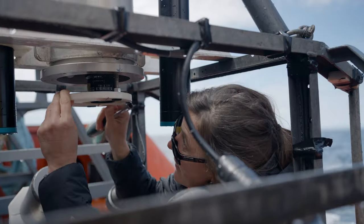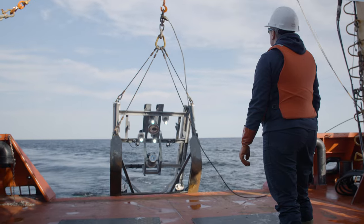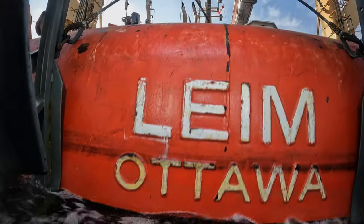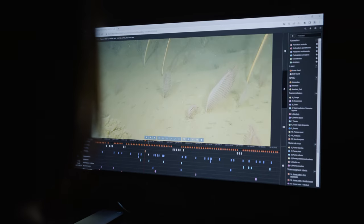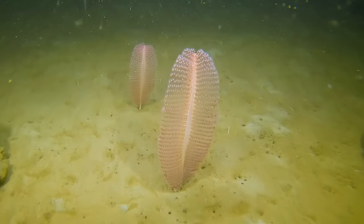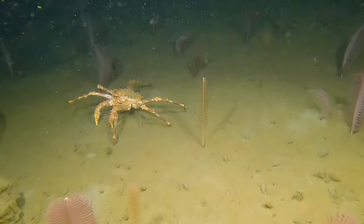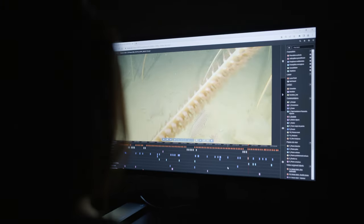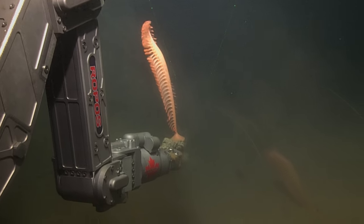We conduct ecological monitoring of the marine refuges through underwater photography and video. Cameras are installed on a benthic sled towed by the vessel. Imaging surveys allow us to observe the species present in the marine refuges, their distribution, abundance, and also their interactions with other species. Over time, ecological monitoring will allow us to better inform management and make informed decisions for the monitoring of marine refuges.